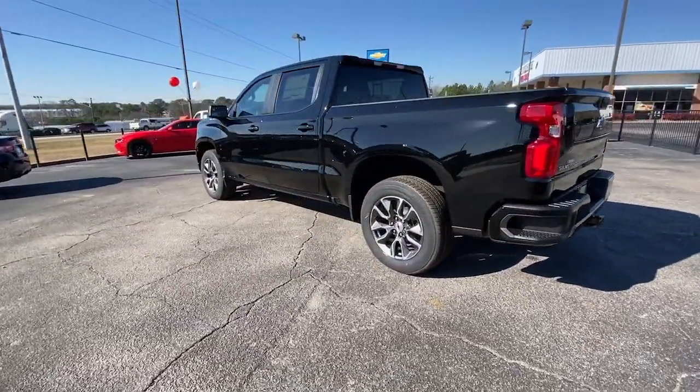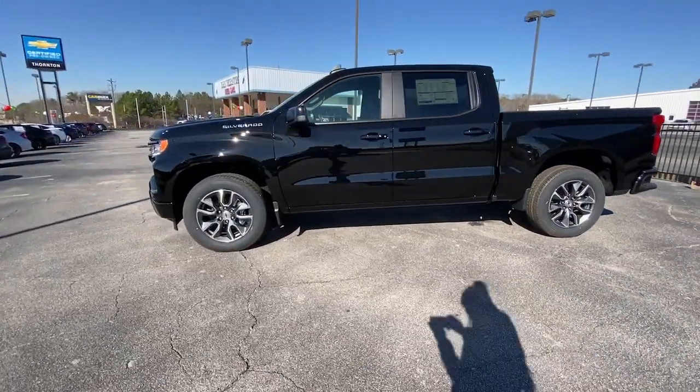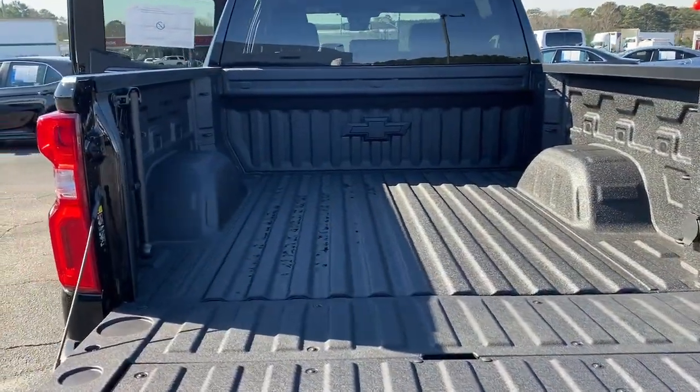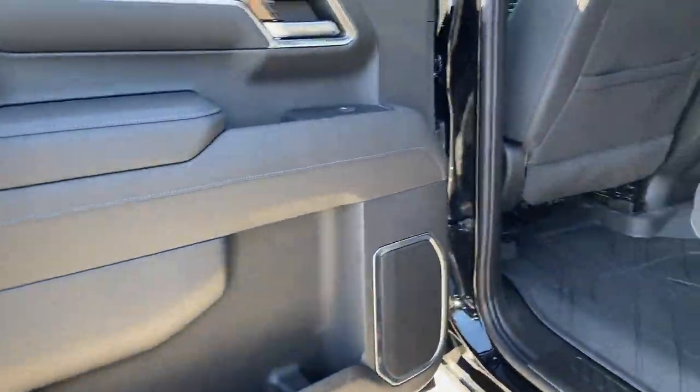These are just some of the great options this vehicle comes with: heated driver's seat, keyless entry, premium sound system, remote engine start, lane-keeping assist, fog lamps, heated mirrors, bed liner, satellite radio, aluminum wheels.